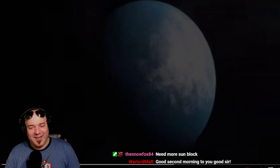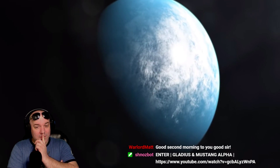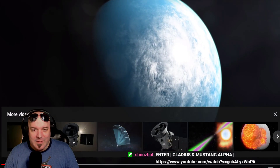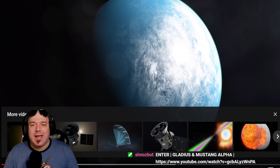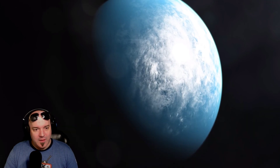NASA's TESS mission has found its first earth-sized world in its star's habitable zone. The planet is called TOI 700d — and this whole naming system, can we call it something cool? It sounds like a license plate. Give it a name like in Star Wars or Star Trek, something awesome.